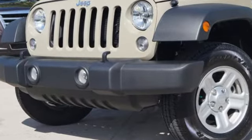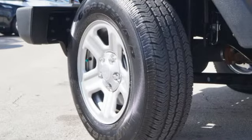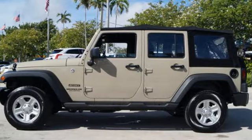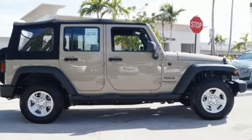Auxiliary audio input, illuminated front cup holders, manual tilting steering column, two 12-volt power outlets, air conditioning, manual transmission, front and rear tow hooks, gas pressurized shocks, and multifunction steering wheel. Everywhere you want to go,